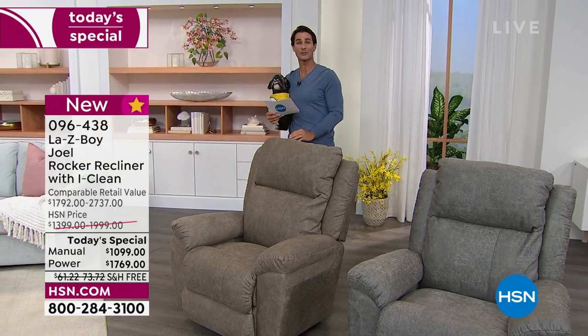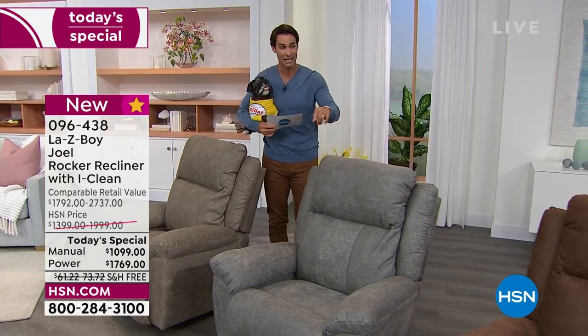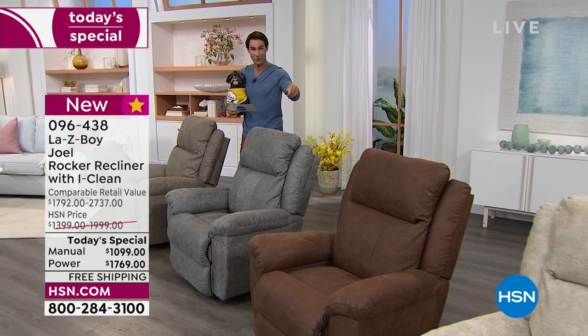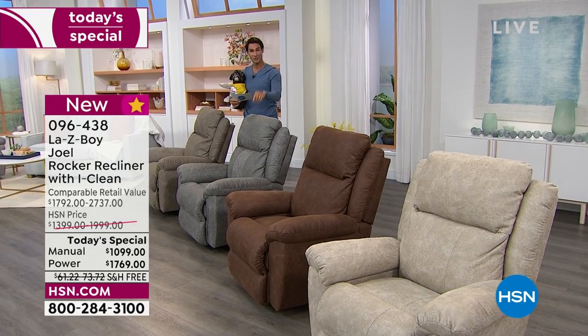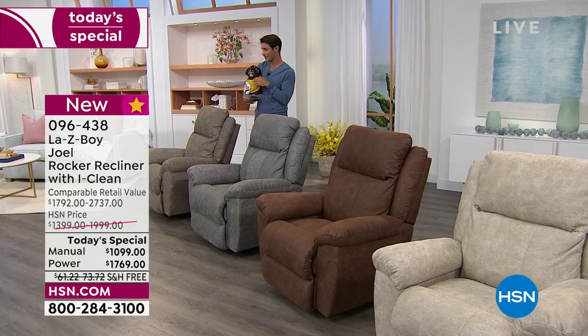Manual or power. You're going to see full presentations throughout the day, but if you've shopped Lazy Boy with us before, you know these colors start to disappear very quickly. Head over to hsn.com, pick out your color. You get a lifetime warranty on these, and here at HSN we cover the shipping and handling — free shipping to your front door.